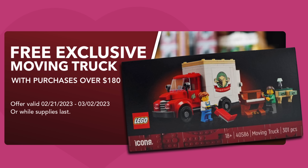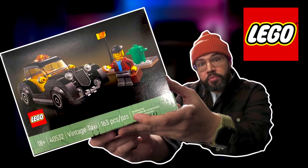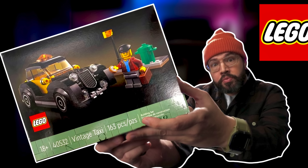Lately, it's been quite common to rake LEGO over the coals because of their increased gift with purchase qualifiers, and I would say it's deservingly so. However, if you compare this moving van to the vintage taxi from 2022 — which had a $200 pricing tier and only included 163 pieces and one minifigure — it doesn't seem like such a bad value, does it? Let me know your comments down below.